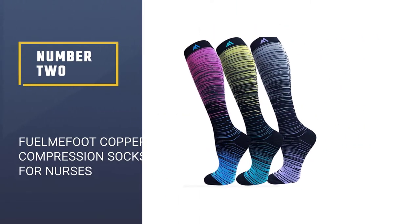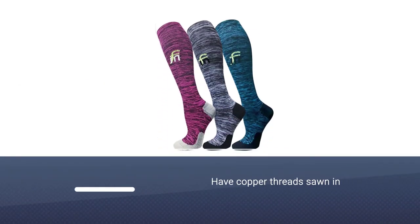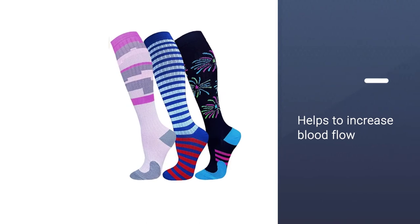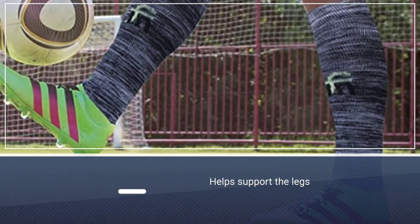Number two: Fuel Me Foot Copper Compression Socks for nurses. The copper technology really sets these apart — the socks have copper threads sewn in, and copper is known to be a great conductor which helps to increase blood flow. The compression fabric helps support the legs while reducing soreness, fatigue, and cramping, and they claim to be able to prevent injuries as well.